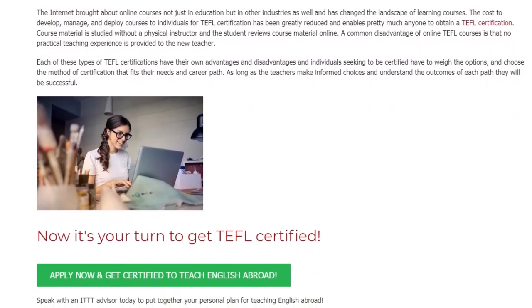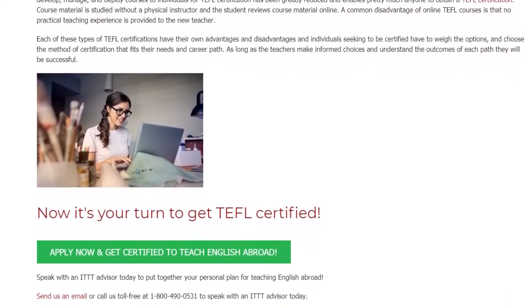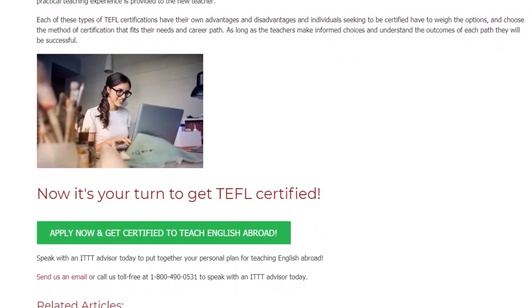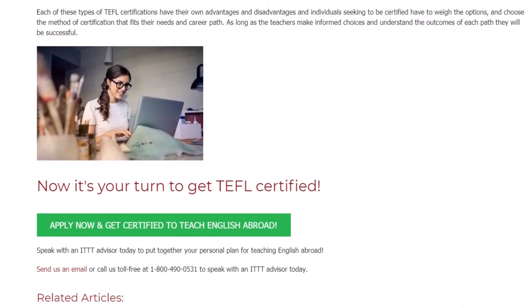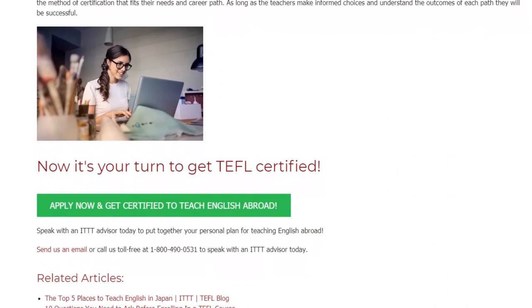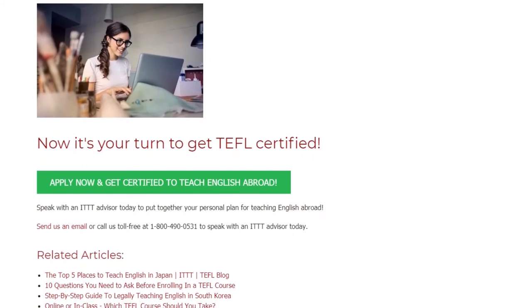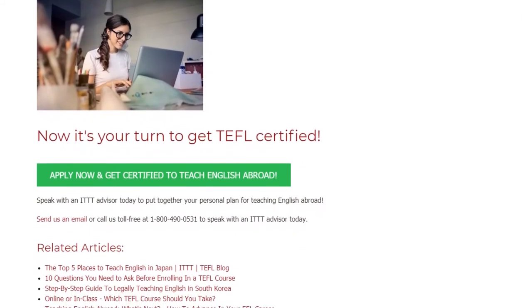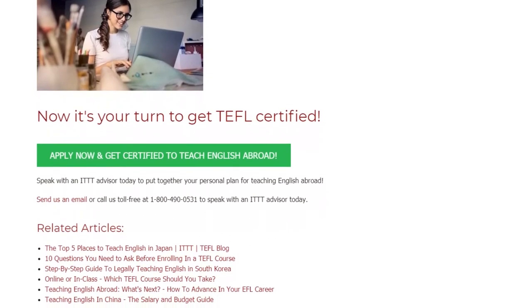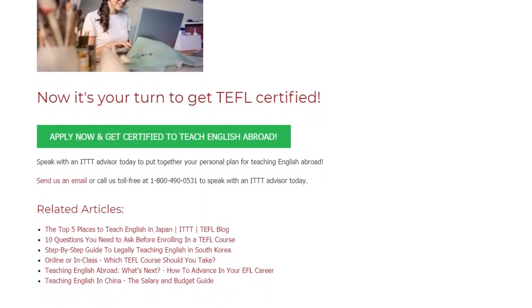Each of these types of TEFL certifications has its own advantages and disadvantages, and individuals seeking to be certified have to weigh the options and choose the method that fits their needs and career path. As long as teachers make informed choices and understand the outcomes of each path, they will be successful. Now it's your turn — speak with an ITTT advisor today to put together your personal plan for teaching English abroad. Send us an email or call us toll free at 1-800-490-0531.